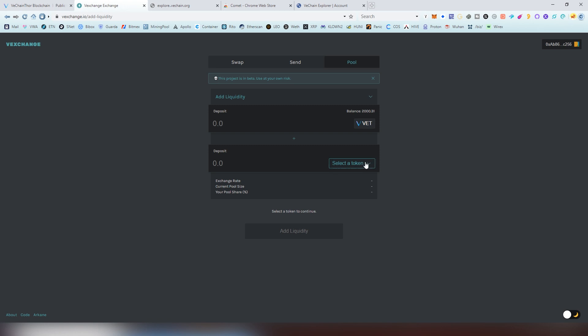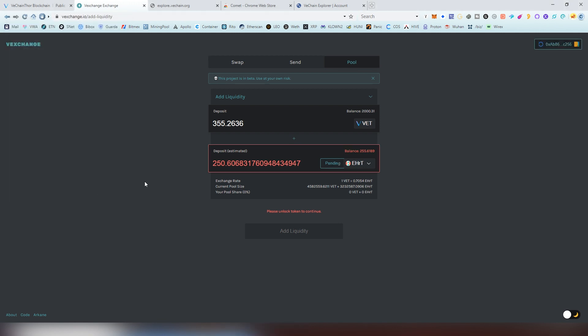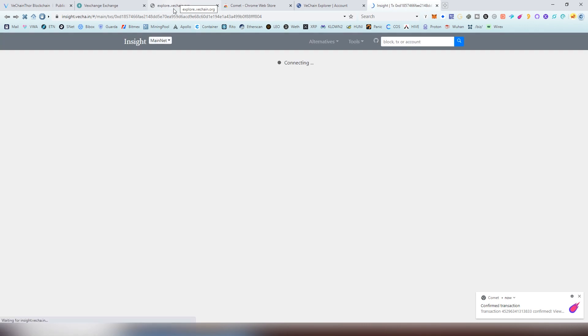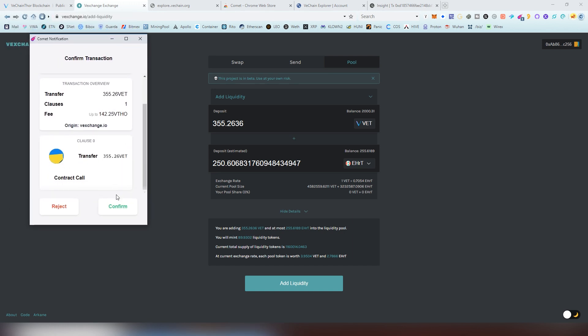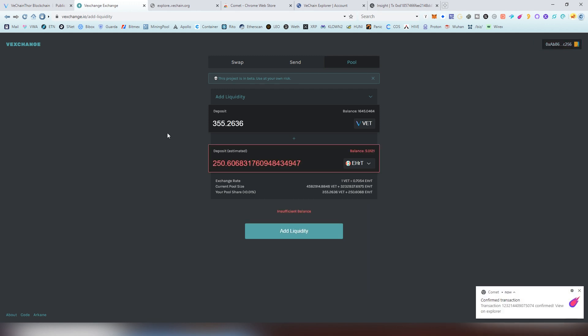In order to add liquidity, we're gonna be choosing the pairs first — so we're adding VeChain and EHR Token — and I'm gonna be putting in the max amount. We have to unlock it first before we can do this, so we're doing another confirmation. So far we've spent like 150 VTHOR, that's around 8 cents I think. After we've gone through, we can now actually provide the liquidity into the pool. It's requiring this much VeChain because we have to provide the same amount in both pairs. Now we're gonna be providing the liquidity — this one costs 142 VTHOR, a bit more expensive. It takes a couple of seconds and basically we have the liquidity there. Your pool share is 0.01%.